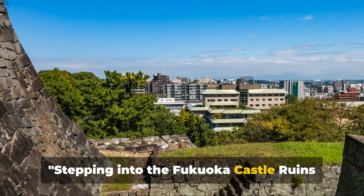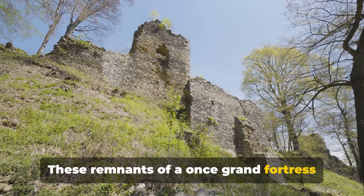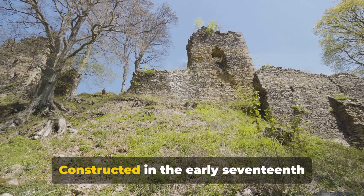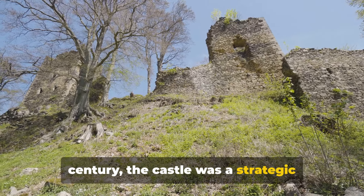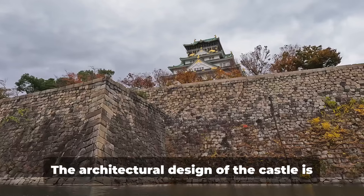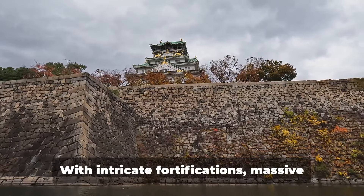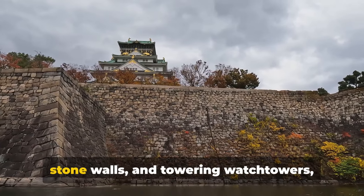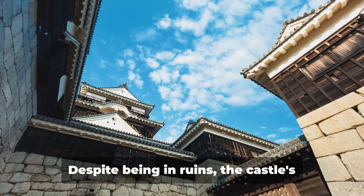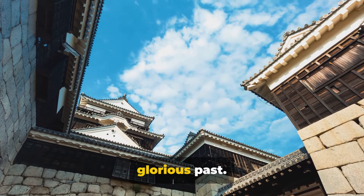Stepping into the Fukuoka Castle ruins is like walking back in time. These remnants of a once grand fortress tell tales of a bygone era of samurais and shoguns. Constructed in the early 17th century, the castle was a strategic stronghold, its walls bearing silent witness to countless historic events. The architectural design of the castle is a testament to the ingenuity of the period. With intricate fortifications, massive stone walls and towering watchtowers, it's a marvel of ancient engineering. Despite being in ruins, the castle's essence remains, whispering stories of its glorious past.